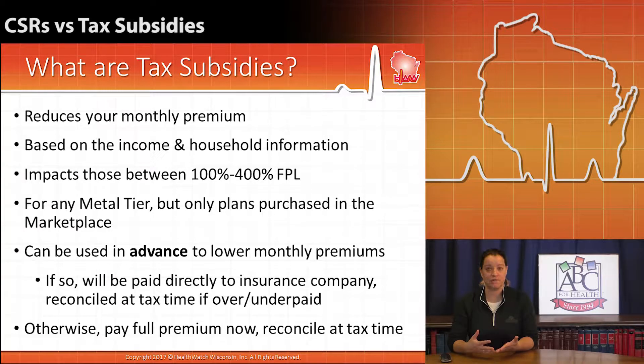The eligibility for these premium subsidies is a little bit greater. It's 100% of the federal poverty level to 400%. So you're catching people in a broader income spectrum, and it's regardless of the metal-tier plan they've purchased. So more people are eligible for tax subsidies than are eligible for cost-sharing reductions.